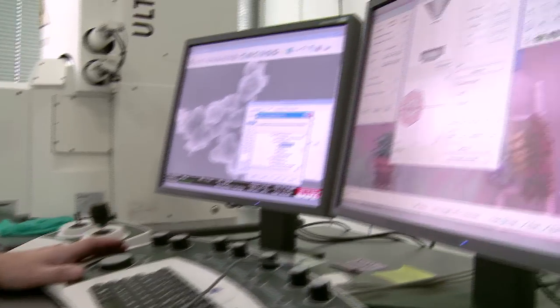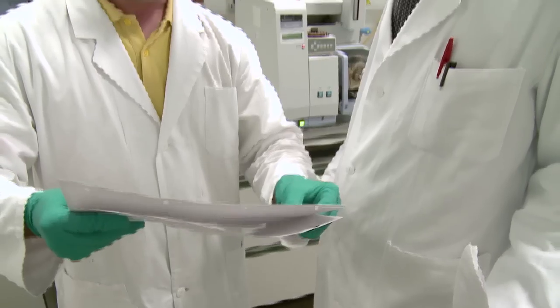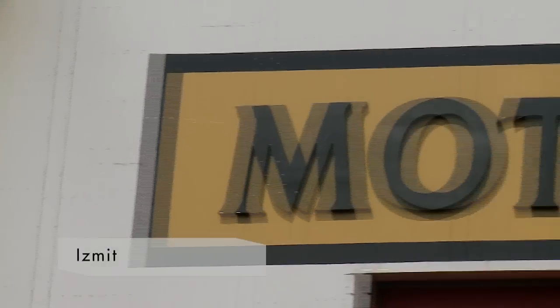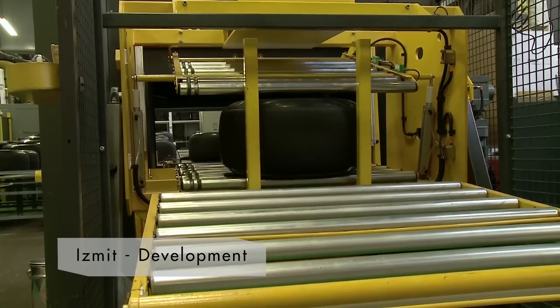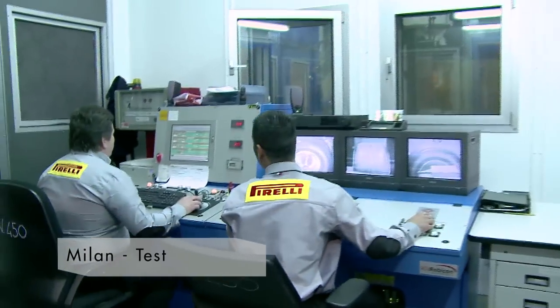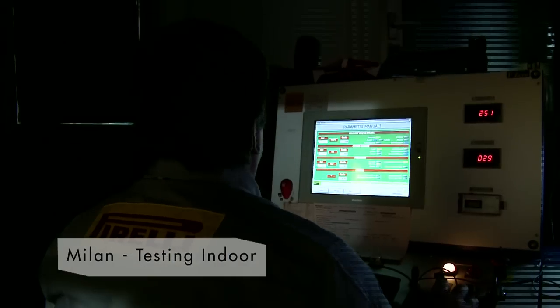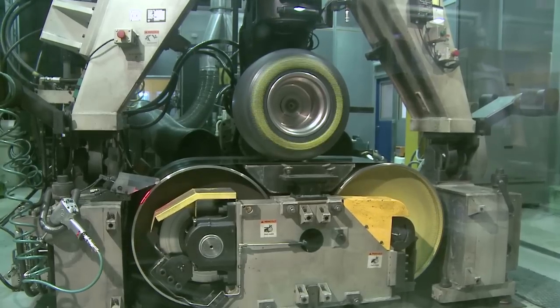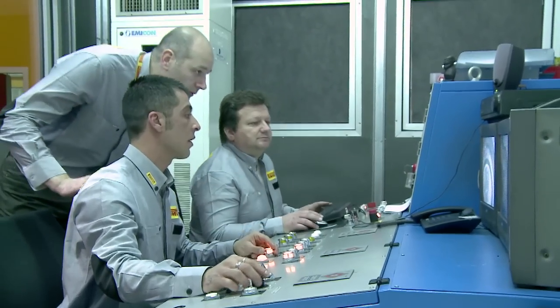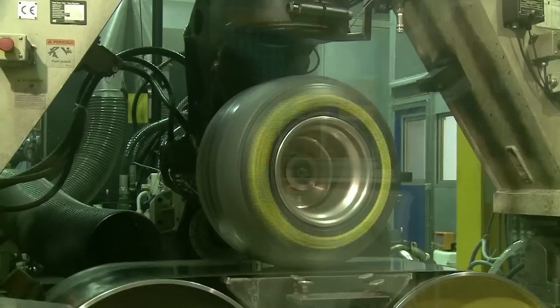Mathematical models are run with computer simulation to study and predict the reactions of tires in the most diverse conditions of use. At Izmit in Turkey, the prototypes based on virtual models are built. The factory produces tires that are then tested in Milan, where innovative Pirelli equipment pushes the tires up to 450 kilometers per hour, with vertical loads four times the normal, for periods 20 times longer than their intended use, and at turn angles more severe than reality.